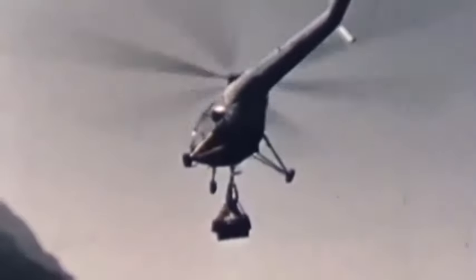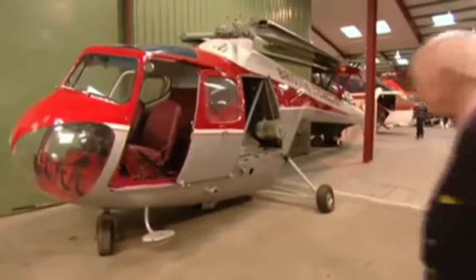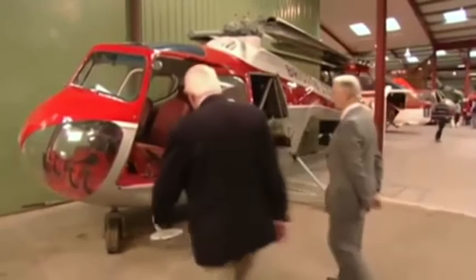A beautifully restored Mark III version can still be seen at the Helicopter Museum in Weston-super-Mare. They've certainly done a bloody good job with this.